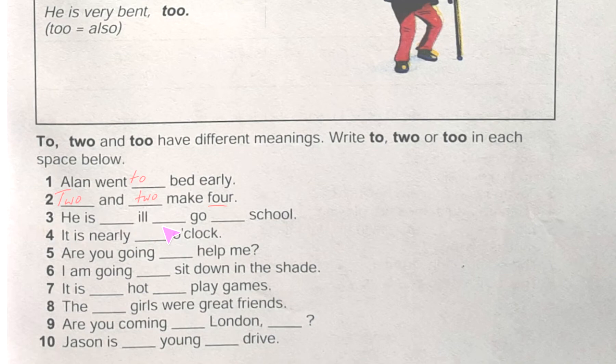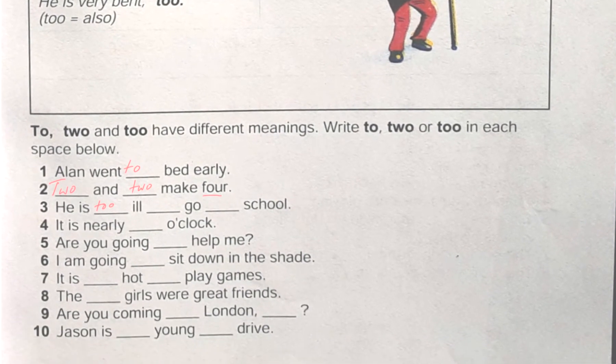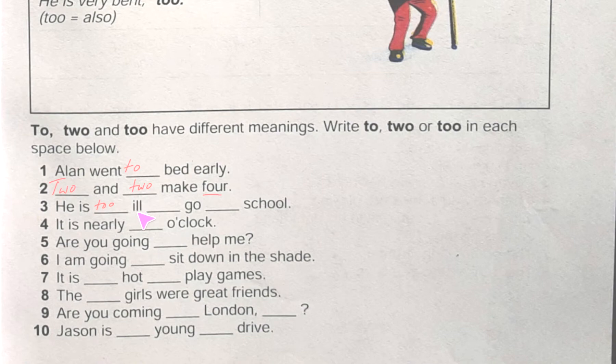Number three: 'He is blank ill blank go blank school.' We know 'too' means more than enough, so 'he is too ill'. Then 'to go' — 'to' is showing direction — and 'to school'. Number four: 'It is nearly blank o'clock.' It is nearly two o'clock, because it is showing a number — a time. So we use 'two'.